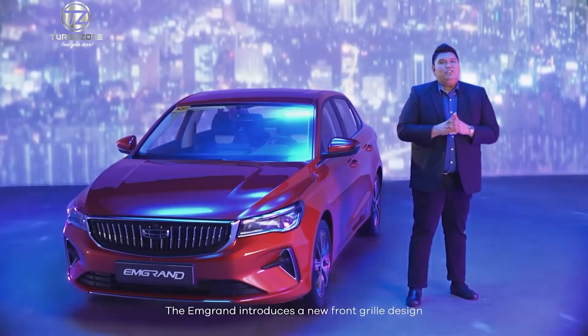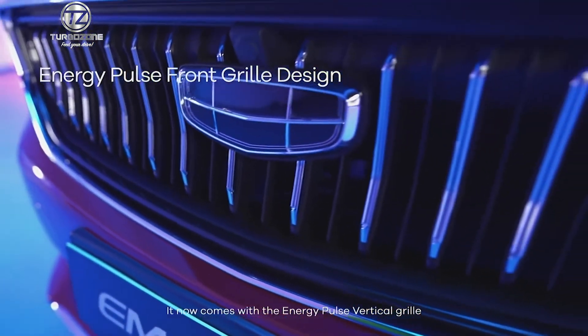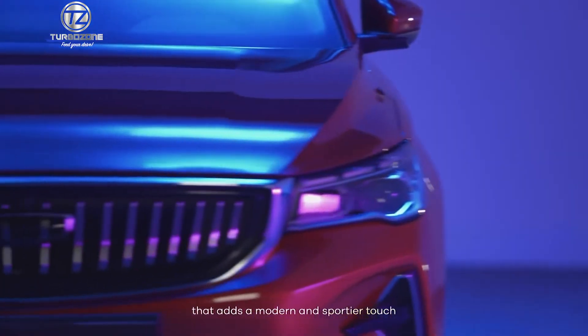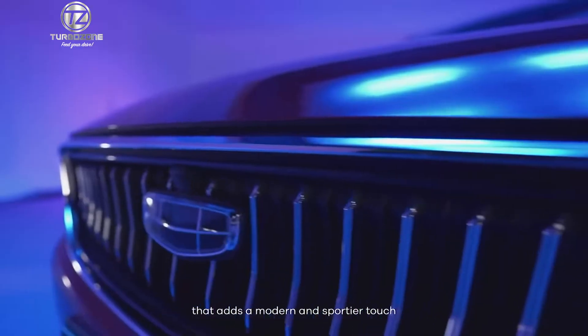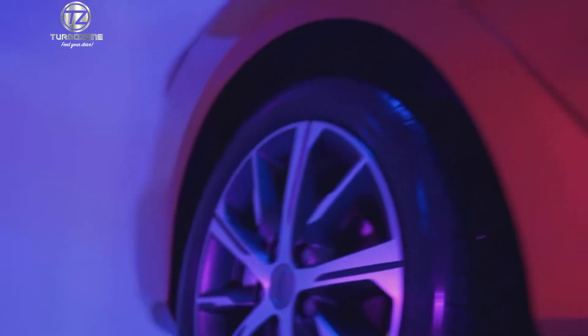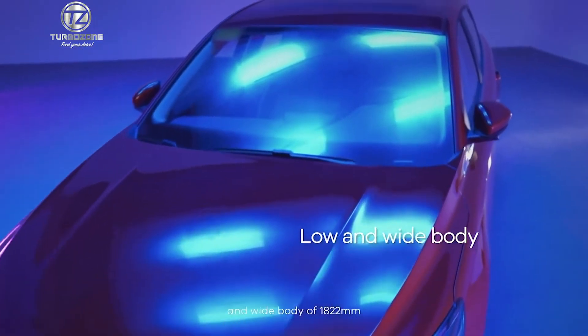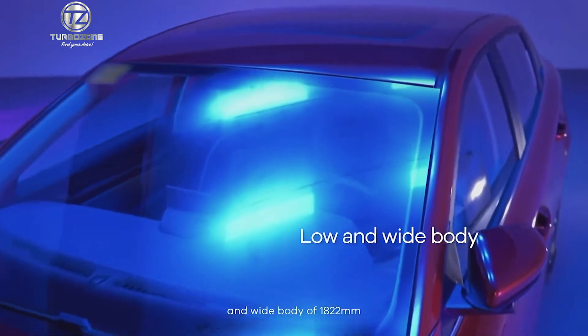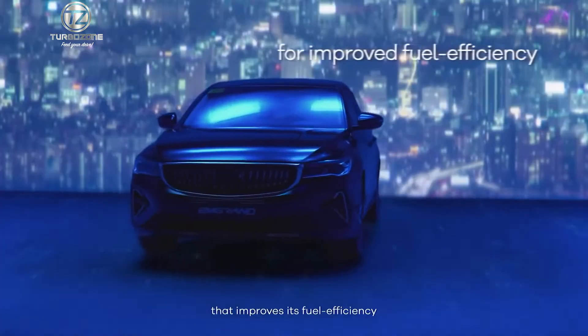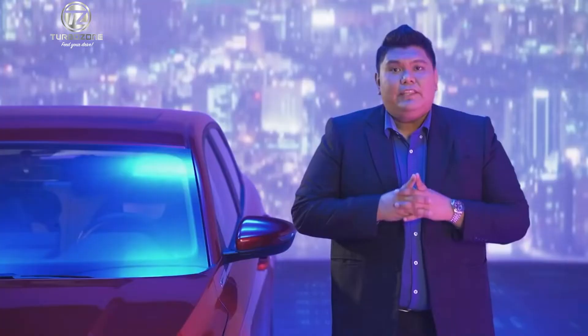The M-Grand introduces a new front grille design. It now comes with the Energy Pulse vertical grille that adds a modern and sportier touch to this luxurious-looking vehicle. This vehicle boasts its bold character lines, a low body stance, and a wide body of 1,822 millimeters that improves its fuel efficiency by having lower wind resistance.